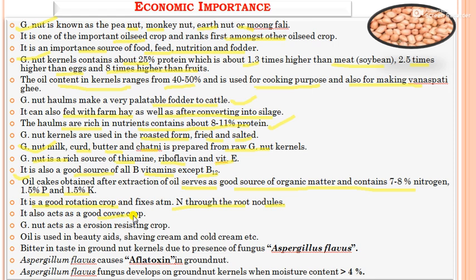Groundnut is also a good crop rotation or cover crop, as it fixes atmospheric nitrogen through root nodules and helps reduce soil erosion and conserve in-situ moisture. The oil of groundnut is also used in beauty aids such as shaving cream and cold cream. A bitter taste in groundnut kernels is due to aflatoxin caused by the fungus Aspergillus flavus, which develops when moisture content is less than 4%.